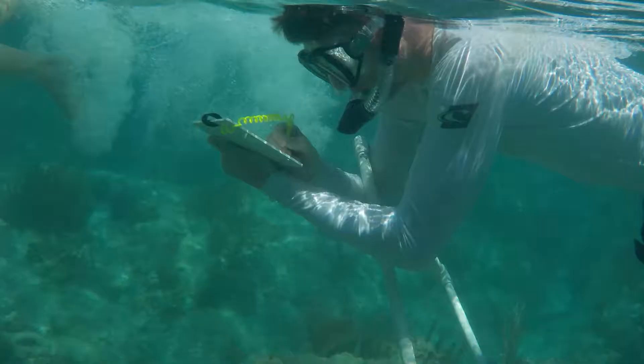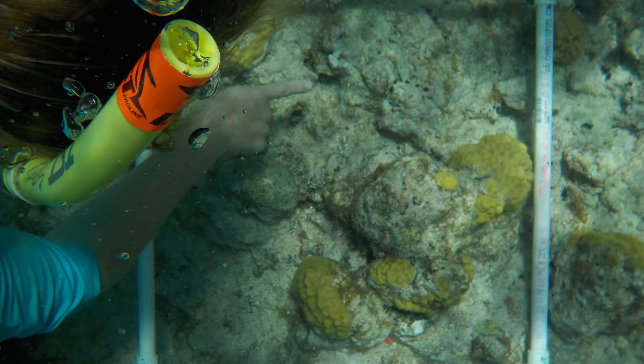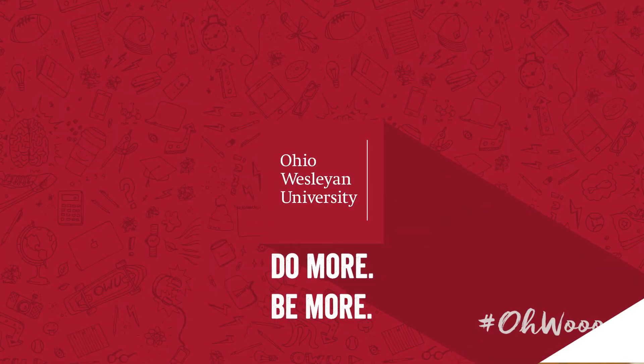I saw a shark at one point, and there was an octopus. Having come with all of the knowledge — students spent the first half of the semester learning about all of these things — and then seeing, 'Oh, we studied that fish,' or 'That's the coral species we learned to identify.' Seeing those moments where they get to see what they saw in a book or a preserved specimen in the lab, out in the field moving around and doing its thing, is really fun to watch.